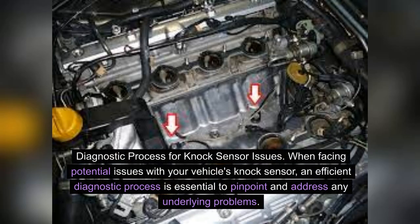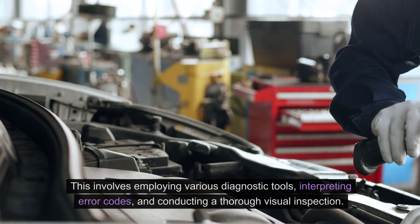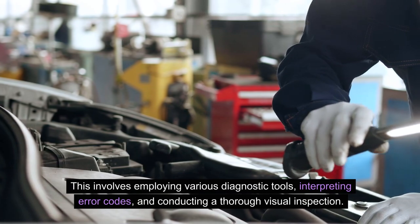Diagnostic process for knock sensor issues. When facing potential issues with your vehicle's knock sensor, an efficient diagnostic process is essential to pinpoint and address any underlying problems. This involves employing various diagnostic tools, interpreting error codes, and conducting a thorough visual inspection.